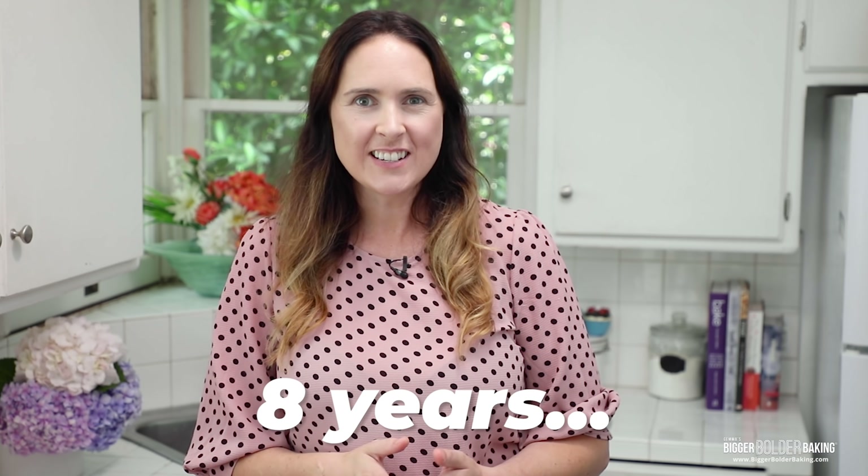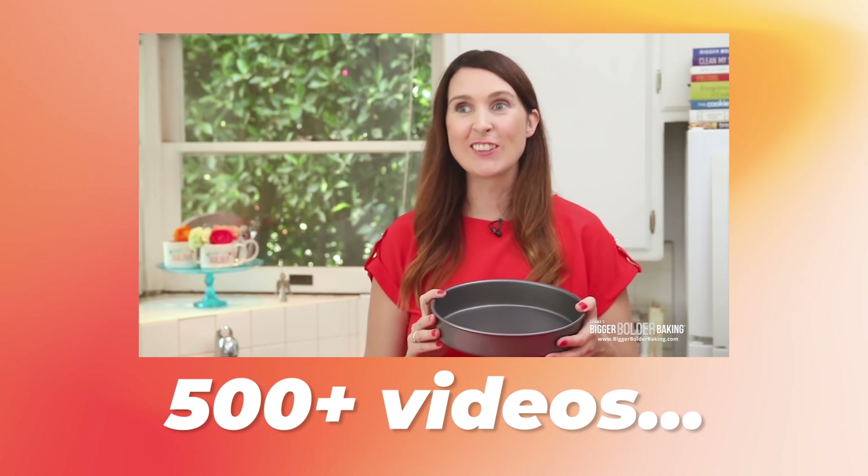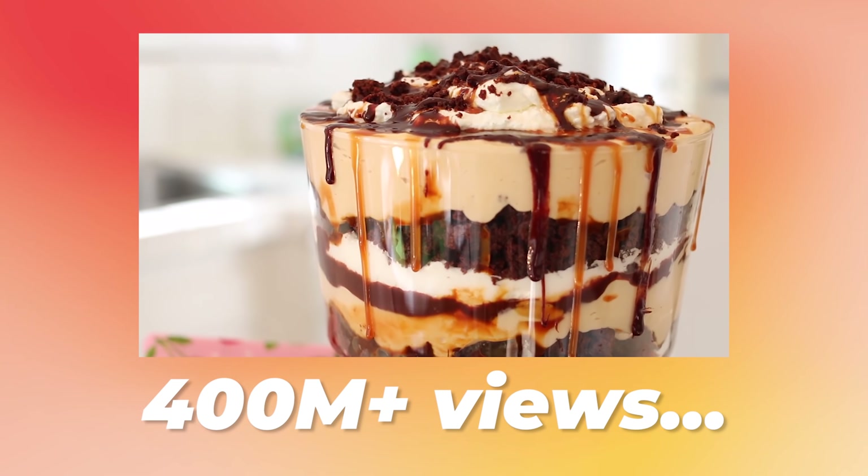Hi Bold Bakers! After 8 years, over 500 videos, and over 400 million video views, I have got some very big news. But rather than tell you, I'm going to show you.